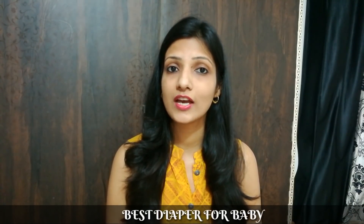Hello everyone, welcome to Mom and Child. Our subscribers were asking us a question about which diaper we use for our daughter Agrima. In this video, I will tell you the best diaper for your baby.